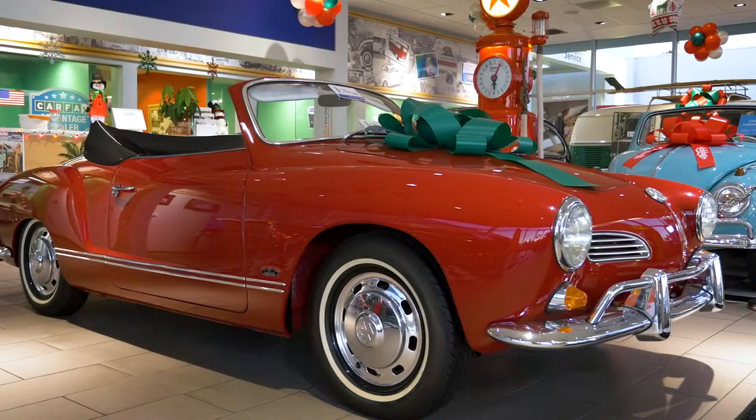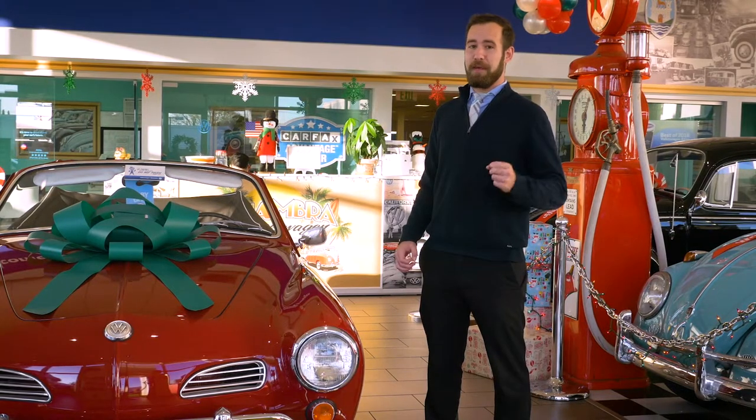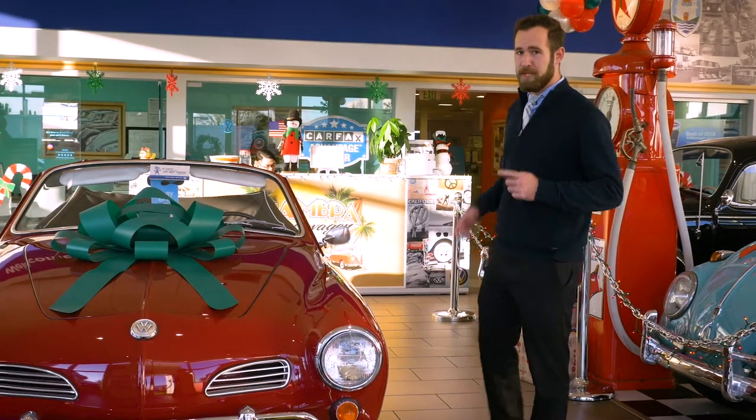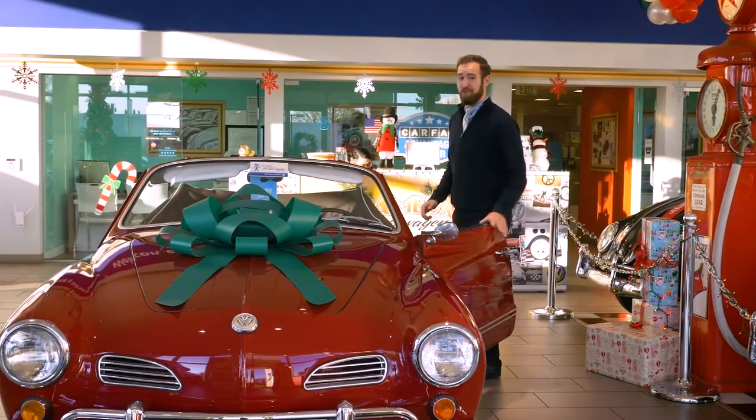The Karmann Ghia was first introduced in Europe in 1955. One year later it came to America in 1956. This particular one is a 1967 model and we've had it in our showroom ever since 2012.